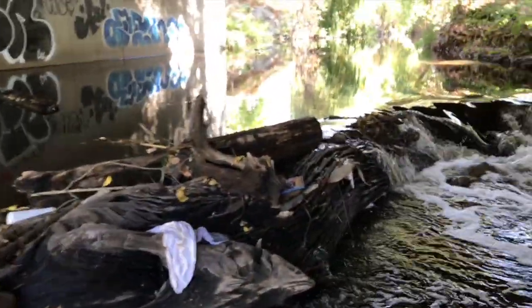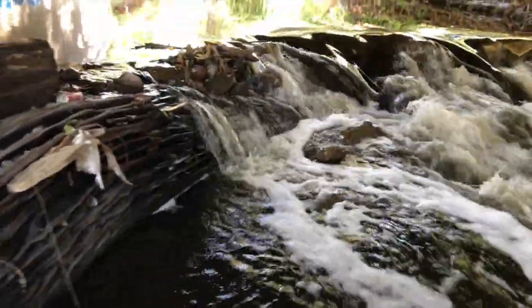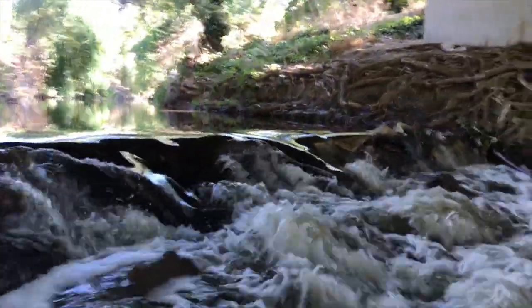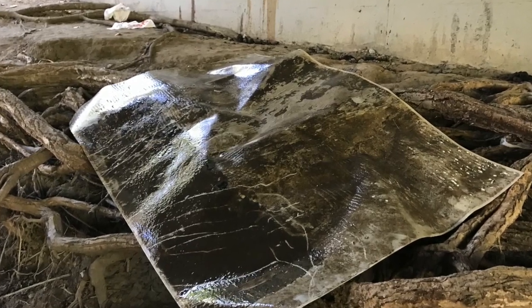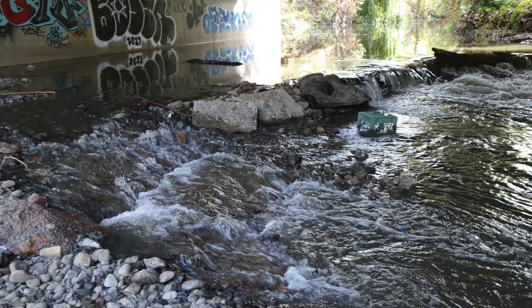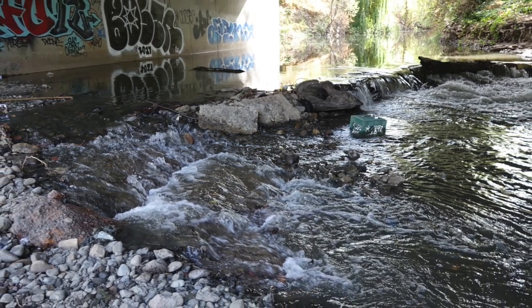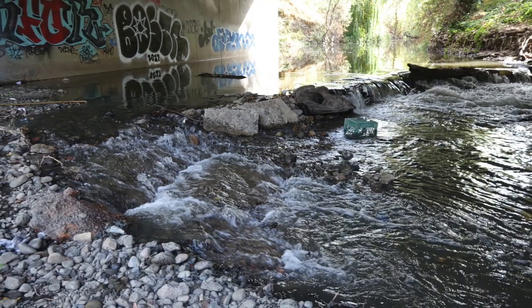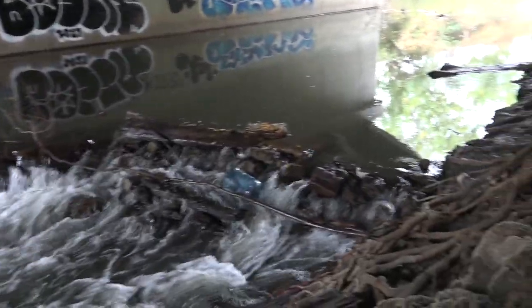The most damaging of all is damage to a rearing area where flows move over gravels at the right velocities. These barrier structures back up the water as much as 12 inches, making water go around the structures.